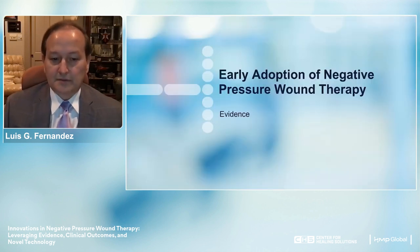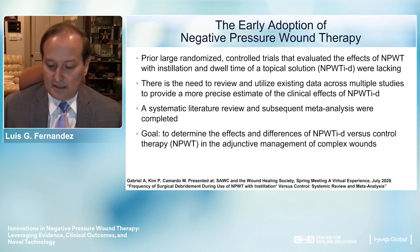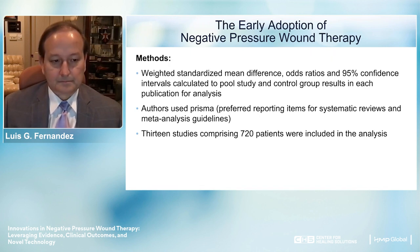Looking at early adoption of NPWT and the accompanying evidence: prior to large randomized controlled trials evaluating this technology, there wasn't very much data, and there was a need to review and utilize existing data. Gabriel, Kim, and Camaro addressed this. They looked at weighted standardized mean differences, odd ratios, and used PRISMA—the Preferred Reporting Items for Systematic Reviews—along with meta-analysis guidelines. They analyzed 13 studies comprising 720 patients, all included in their analysis.